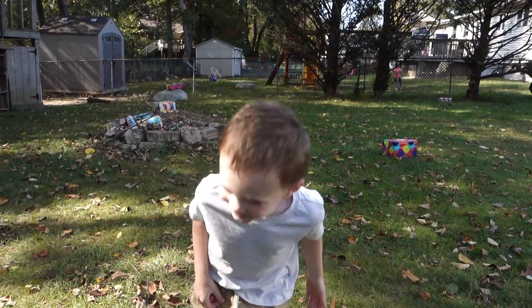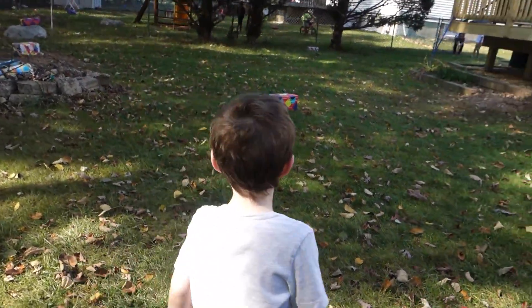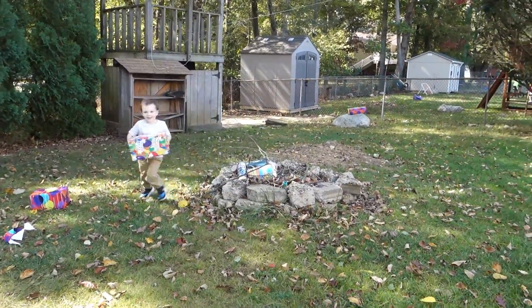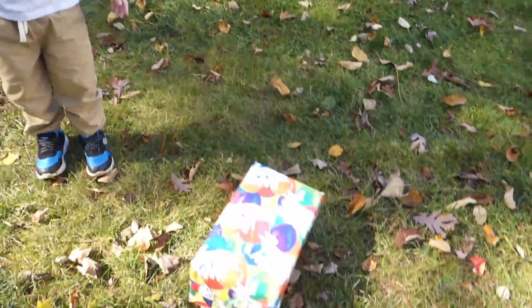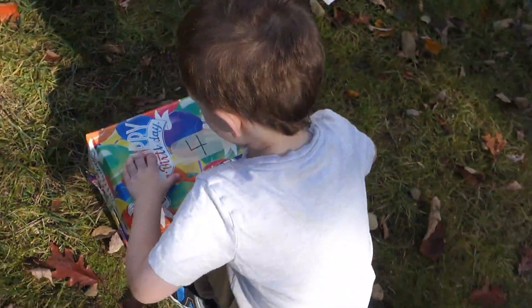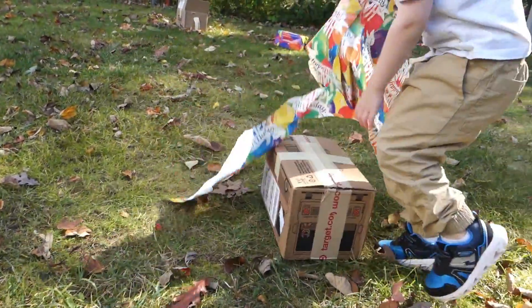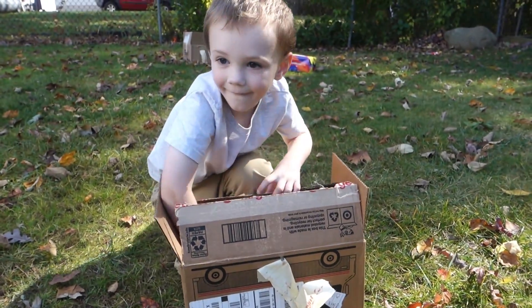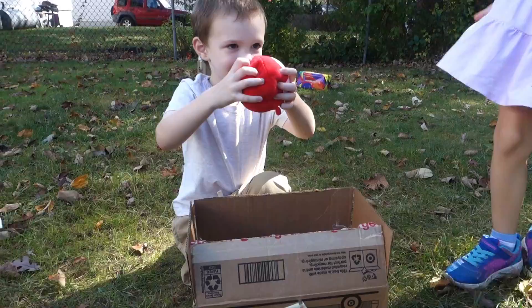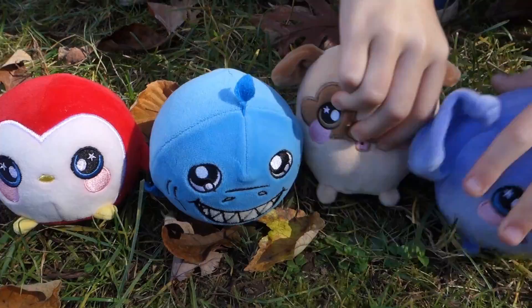All right, we're gonna find box number four. Go find it! Box number four — you don't have to throw it! All right, go ahead, open it up. What did we get? What did we get? Four squeezy moles! Whoa! We got four squeezy moles!